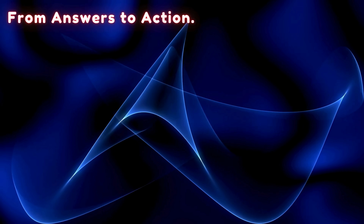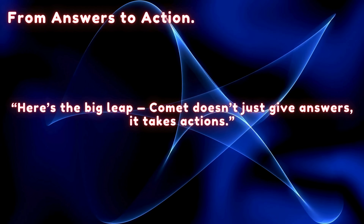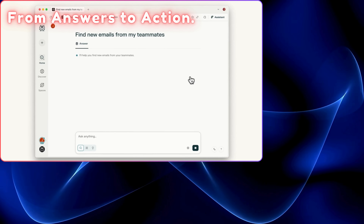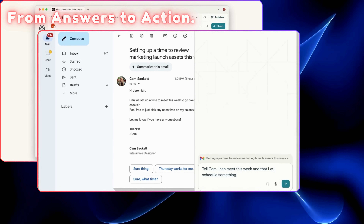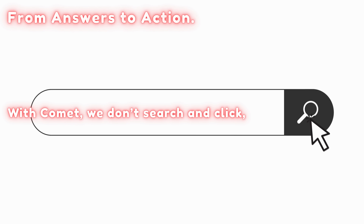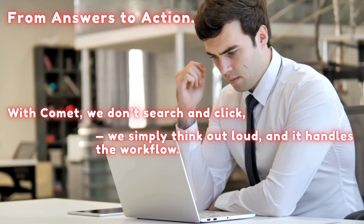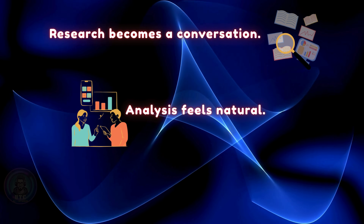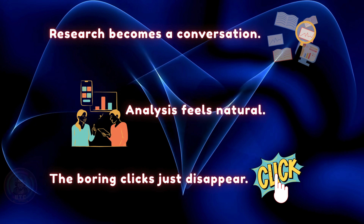From answers to action — here's the big leap. Comet doesn't just give answers, it takes actions. Ask Comet to send an email, schedule a meeting, or buy something you forgot, and it just does it. With Comet, we don't search and click — we simply think out loud and it handles the workflow. Research becomes a conversation, analysis feels natural, and the boring clicks just disappear.